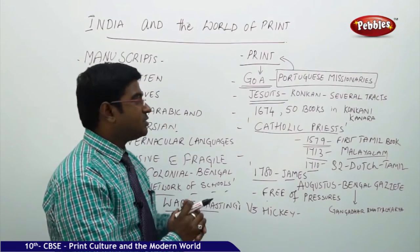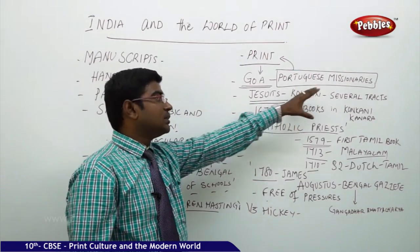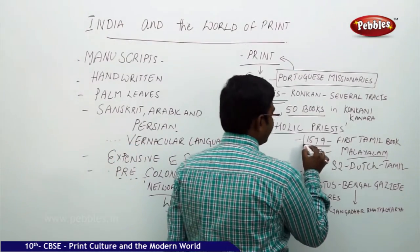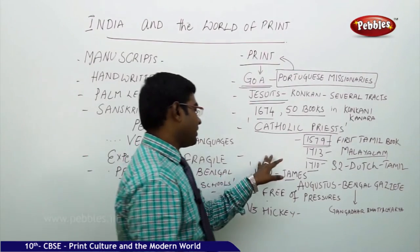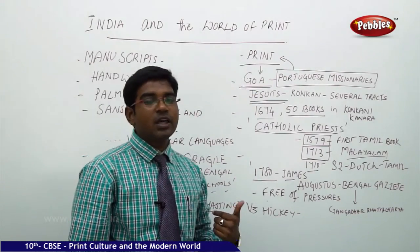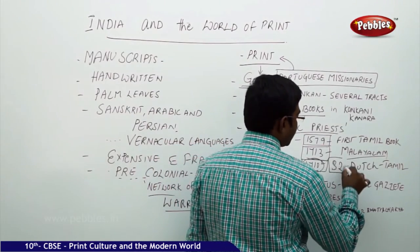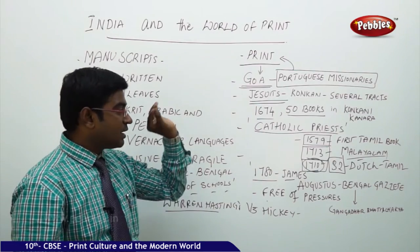On the west coast, starting with Goa, the Jesuit groups of Catholic priests contributed by learning Konkani — after learning Konkani they collected several Konkani texts and published nearly 50 books by 1674 in Konkani and Kannada. Afterwards, the Catholic priests printed the first Tamil book in 1579 and the first Malayalam book in 1713. It was not only the Portuguese — the Dutch also made a major contribution in 1710 by bringing 32 Tamil books into existence.